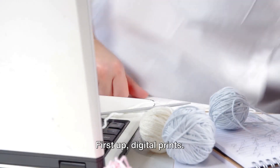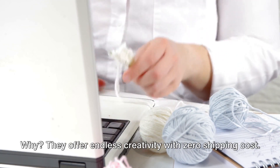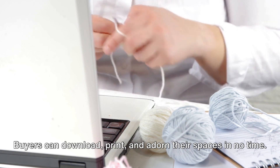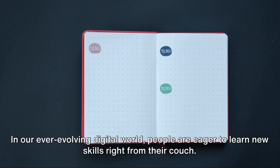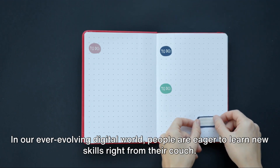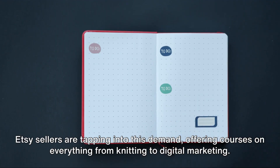First up, digital prints. They're hot property, folks. They offer endless creativity with zero shipping cost. Buyers can download, print, and adorn their spaces in no time. Next, online courses. In our ever-evolving digital world, people are eager to learn new skills right from their couch. Etsy sellers are tapping into this demand, offering courses on everything from knitting to digital marketing.